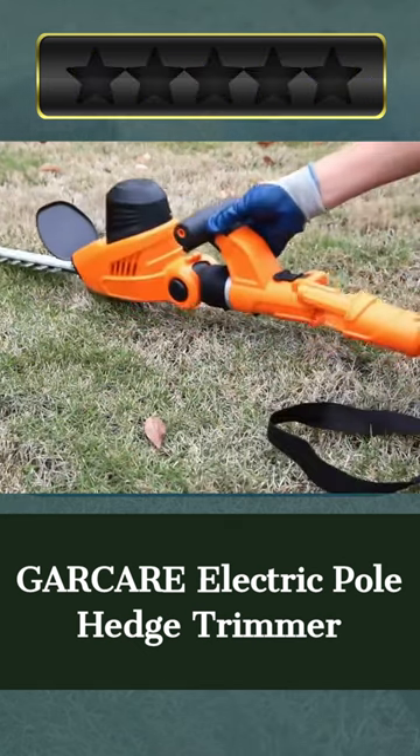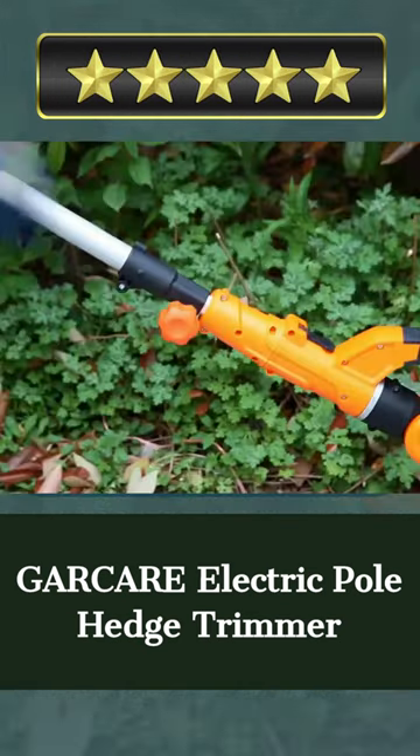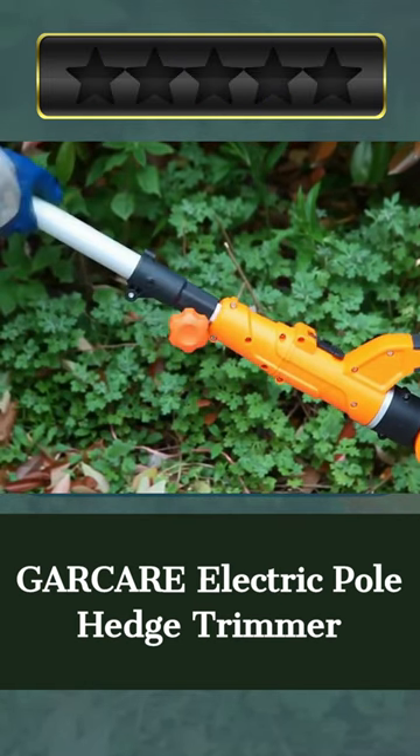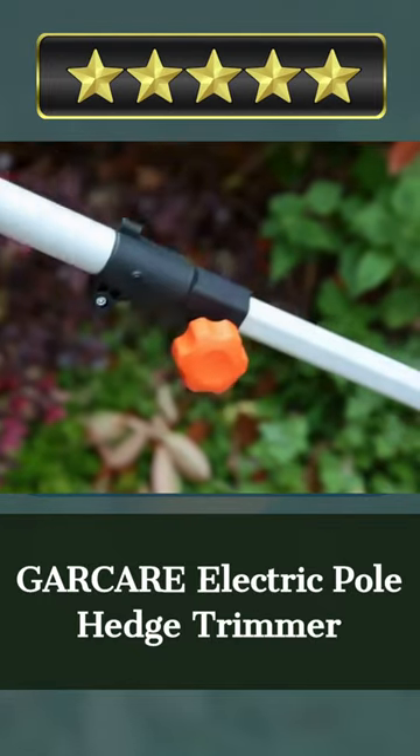A shoulder strap, soft auxiliary handle, and extensible pole from 7.1 to 9.2 feet allow you to work longer without fatigue. The hedge trimmer has a spinning head and a double switch for double confirmation before beginning. The lengthy 10-meter electric cord makes it easier to traverse and reach any place.